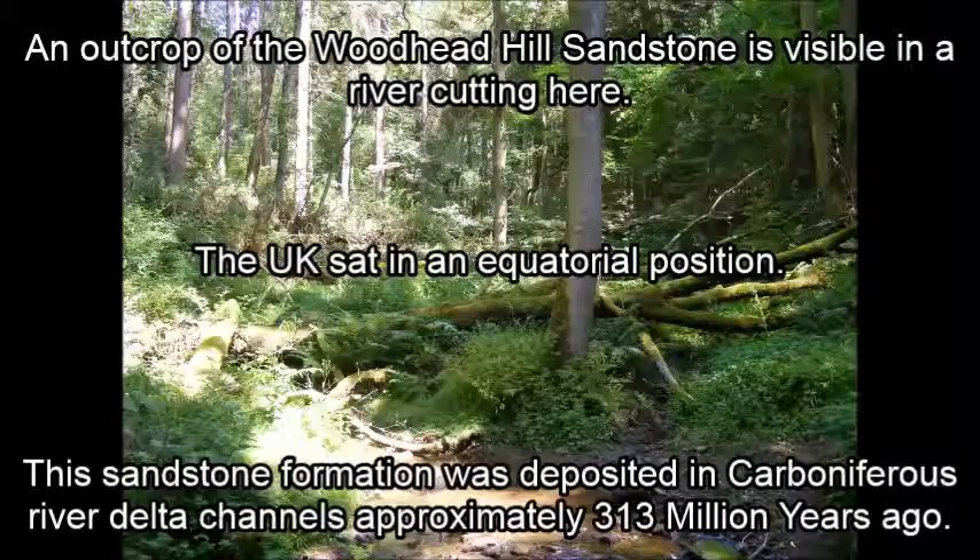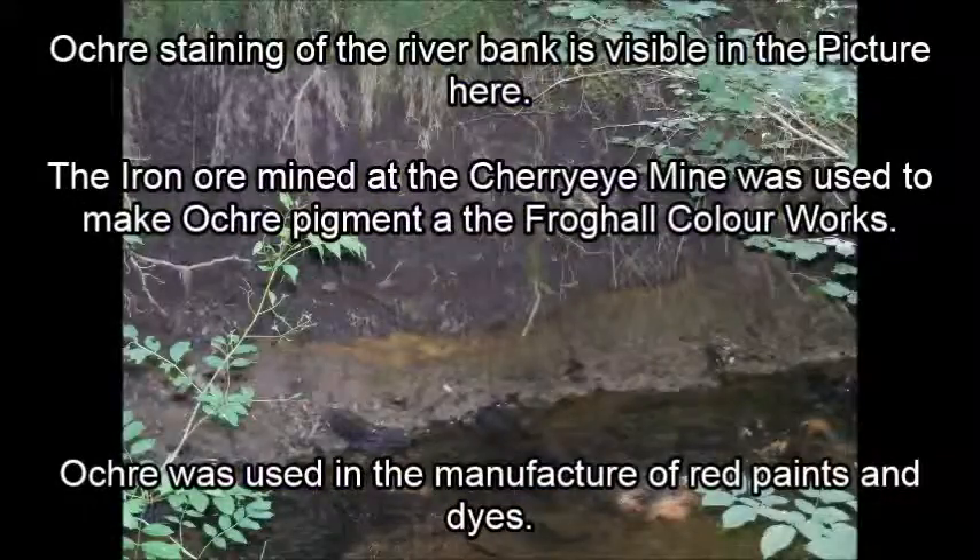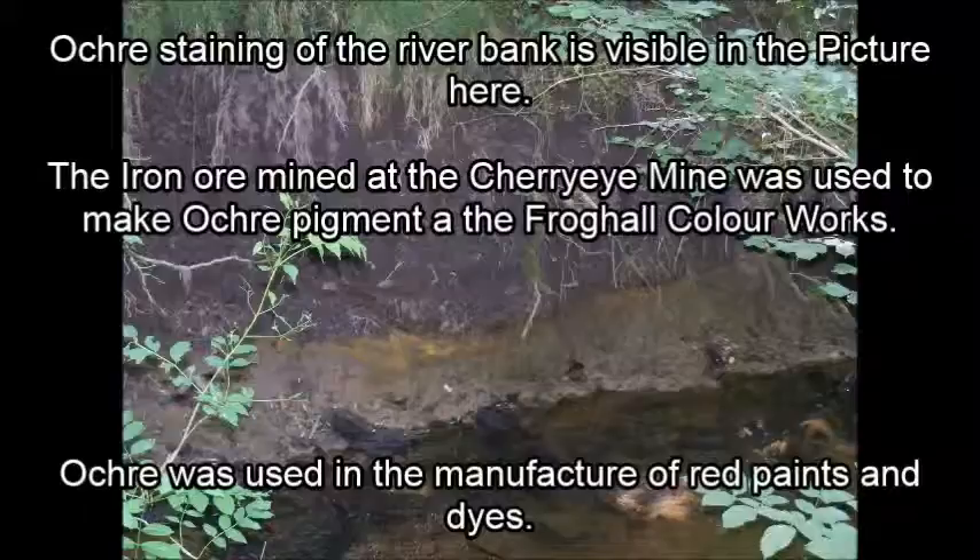Between locations 3 and 4, keep an eye out for ochre staining of the river bank. This yellowy staining is further evidence of the iron related industries that operated in the valley. Iron ore mined from the Cherry Iron Mine, so called because it stained miners' eyes red, was particularly red and was used in the manufacture of red paints and dyes. These paints and dyes were produced at the Frog Hall colourworks.